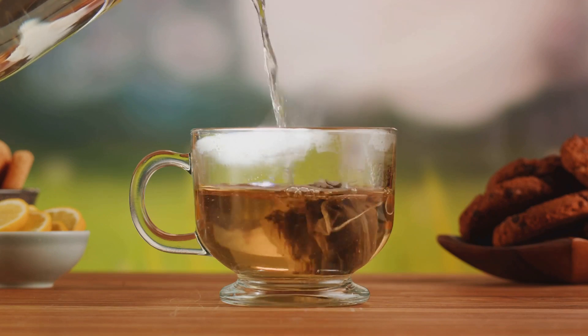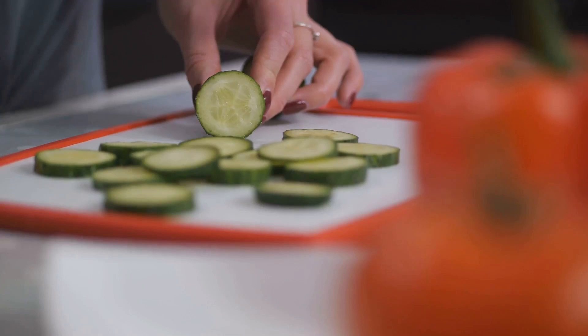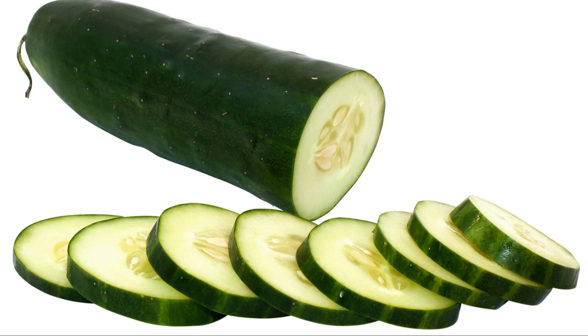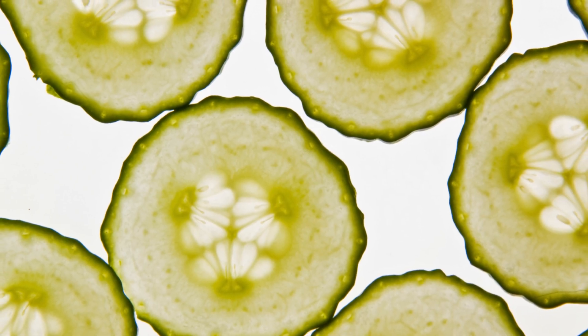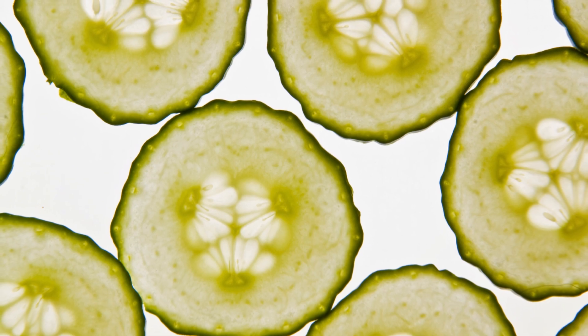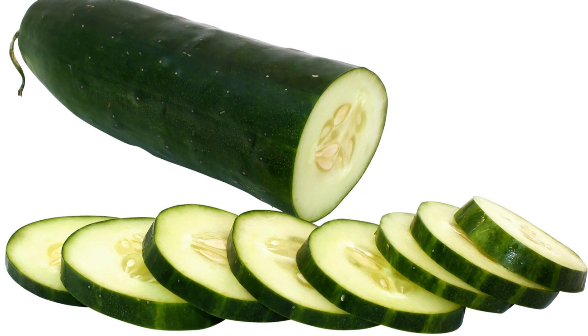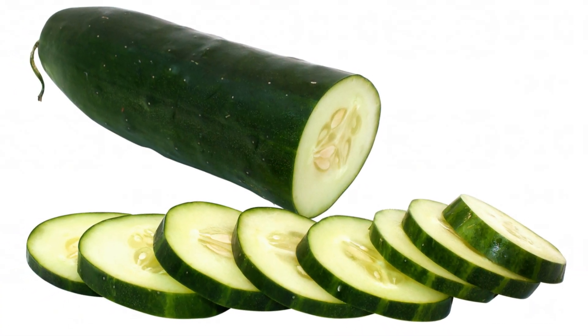Now let's talk beverages. Green tea isn't just a cozy drink — it's a metabolic powerhouse. Its antioxidants are known to enhance metabolism and promote fat burning. And let's not forget about water, the ultimate hydrator. Regular water intake aids digestion, flushes out toxins, and helps keep your metabolic machinery running smoothly. From water-dense foods to refreshing beverages, there are many tasty ways to stay hydrated. Stay hydrated, and your metabolism will thank you.